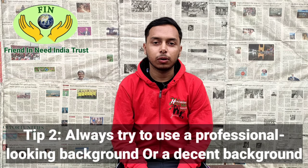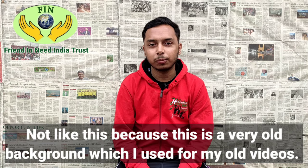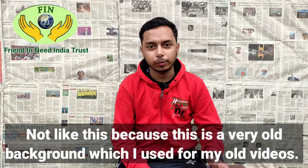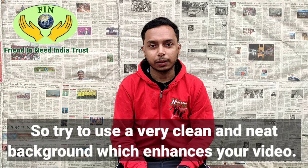Tip number two: always try to use a professional looking background or a decent looking background — not like this, because this is a very old background which I used for my old videos. Try to use a very clean and neat background which enhances your video.